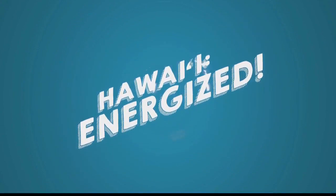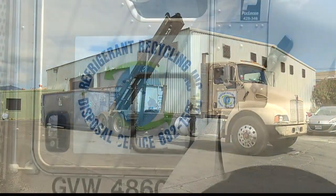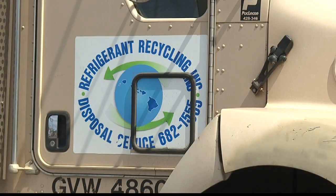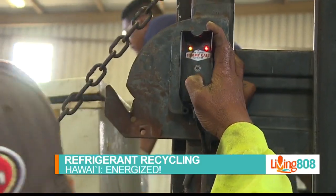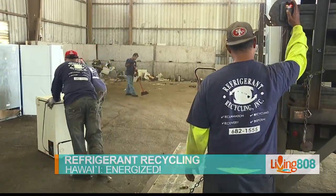We tagged along with our friends at Hawaii Energy, Shana and Ramsey, to visit Refrigerant Recycling where all the action takes place and to learn more about the program. Tucked inside Kapolei's industrial area, you'll find Refrigerant Recycling — this is where you go if you need to recycle your old fridge.